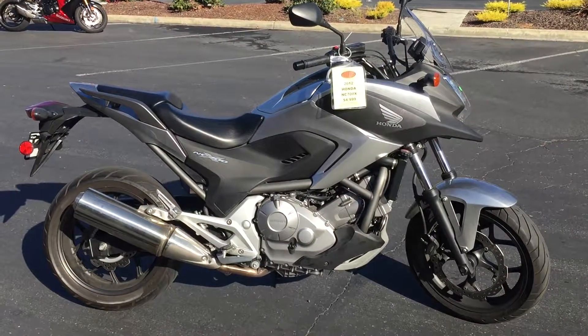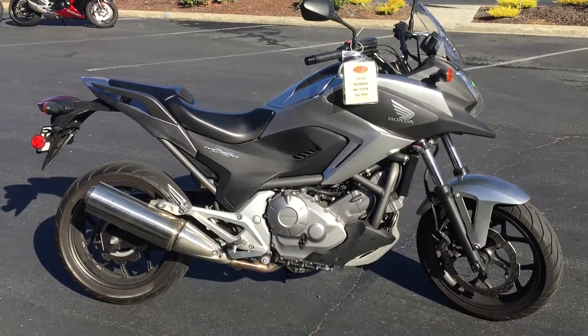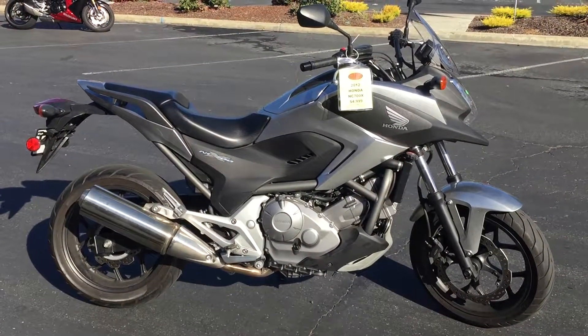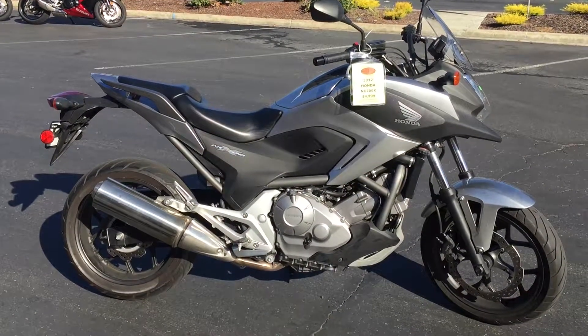Here we are at Contra Costa Power Sports at our new location, 1150 Concord Ave, and today we have our 2012 Honda NC700X.